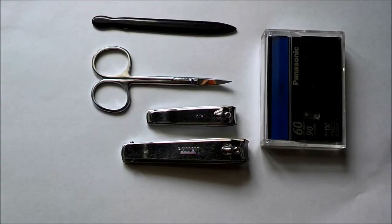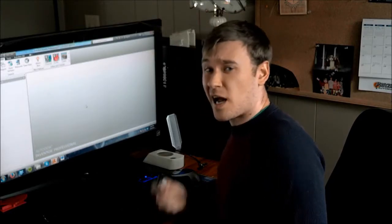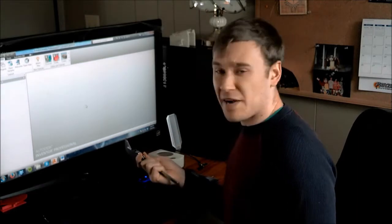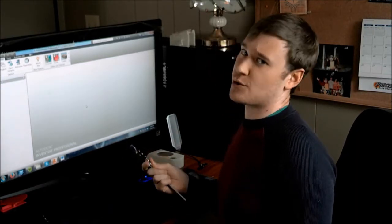I walked all the way to the bathroom and cracked that bag open, and this is what I found. So now that I know what I need to do, I've got my calipers, I've got the drafting software, and it's time to make it work — at least virtually.